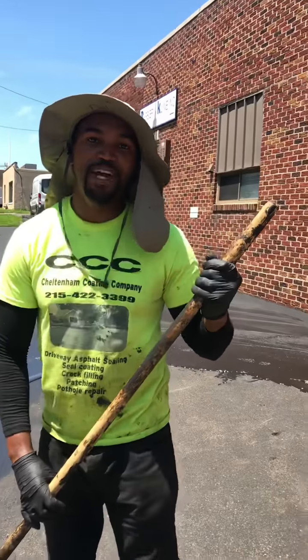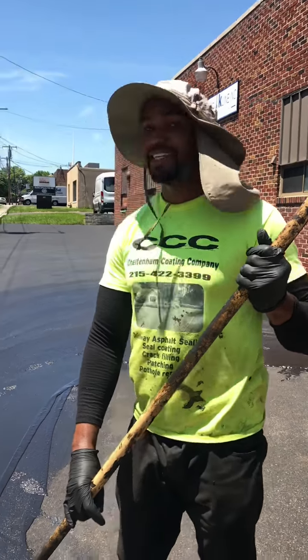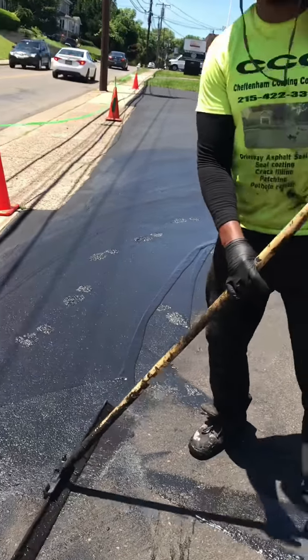This is Sadell with Cheltenham Coating Company. We're in Glenside, PA, sealcoating your parking lot. It's a nice sunny day — the perfect time to get your driveway or asphalt sealcoated.